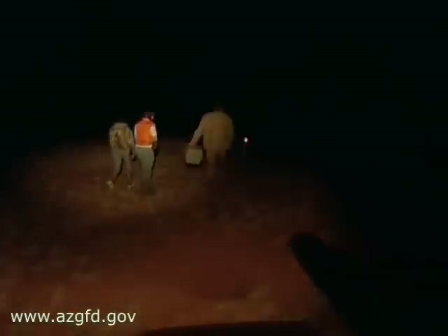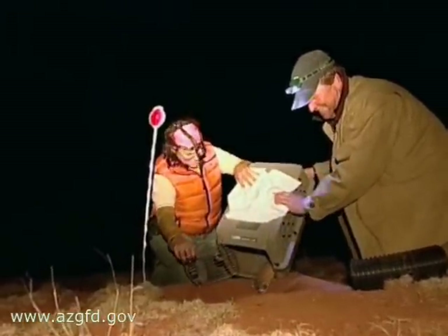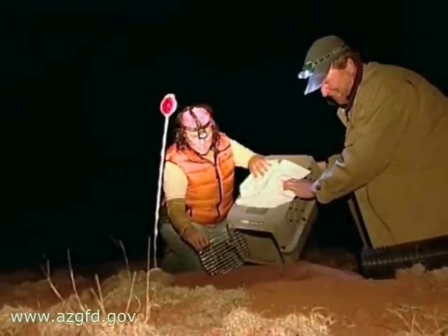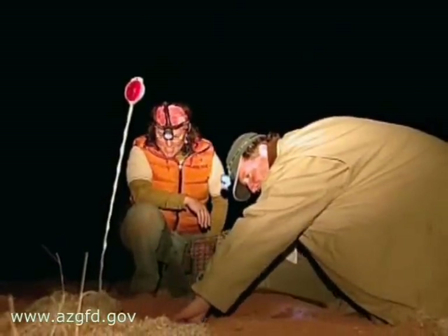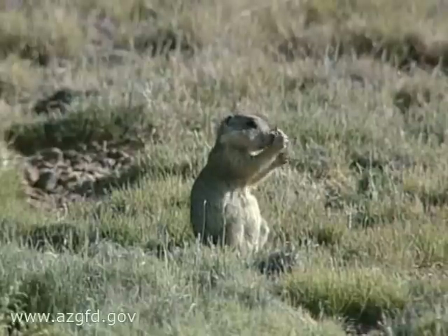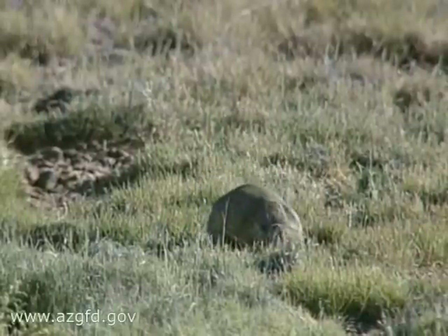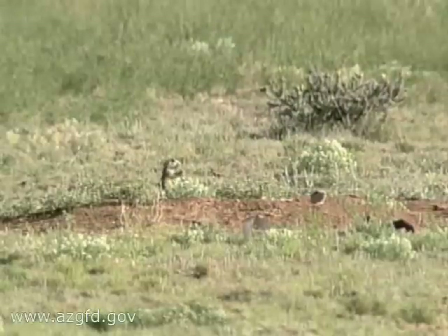Once the ferrets are checked out and immunized, they're taken back to the burrow where they were captured and released that same night — a little prairie dog snack for the road. Prairie dogs are the main source of food for black-footed ferrets, and the widespread eradication of prairie dogs across the west is one of the reasons the ferret population fell into such steep decline.